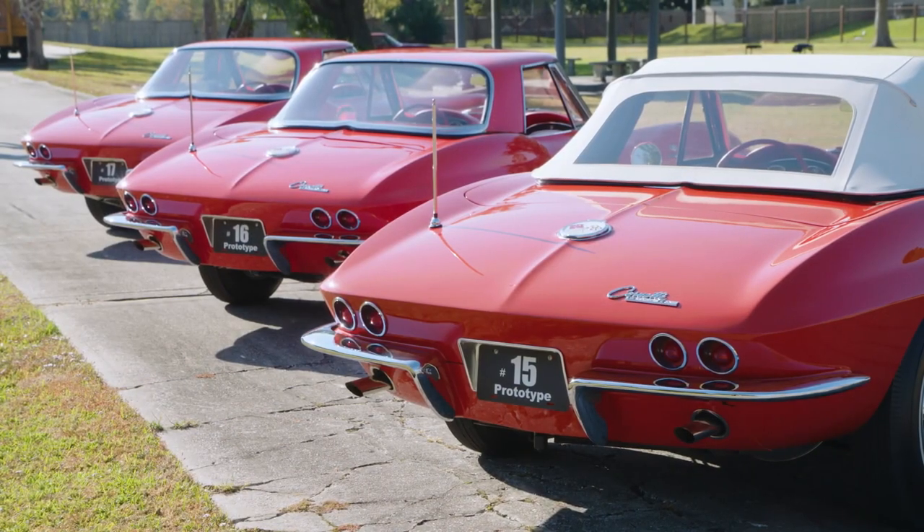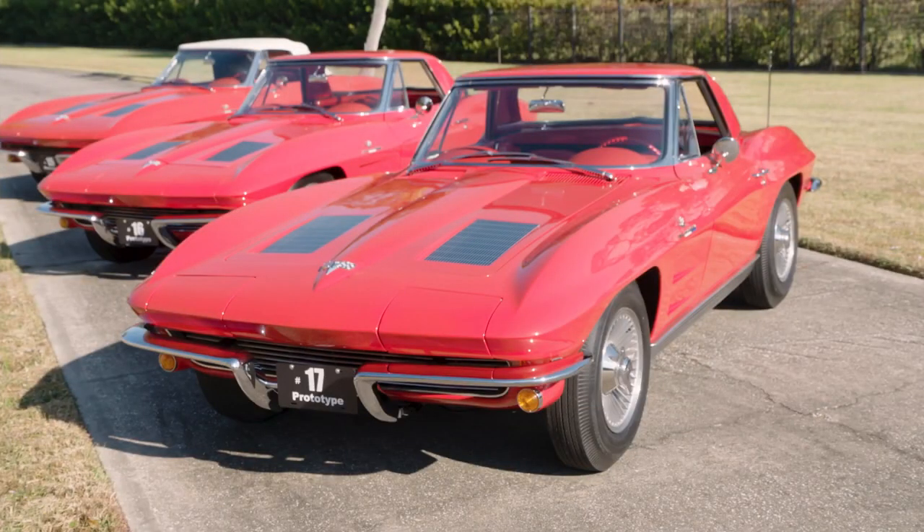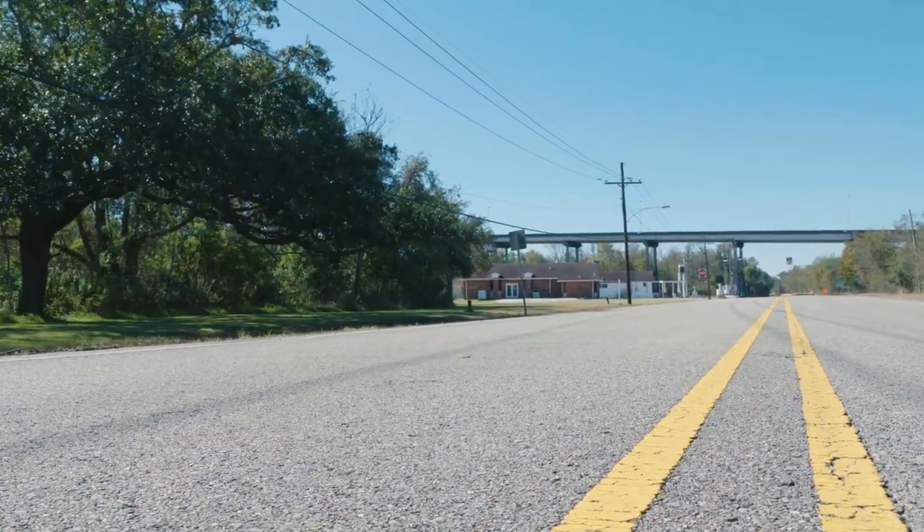These three VINs — 15, 16, and 17 — are very rare and unique. They're all red convertibles. VIN 15 was only delivered with a convertible top; it did not have a hardtop, whereas 16 and 17 were two-tops. When Pete bought 16 it was a nice driver, but he wanted it perfect so he did a body-off restoration. He bought 15 after it had already had a frame-off, and when he bought 17 it needed a frame-off as well.